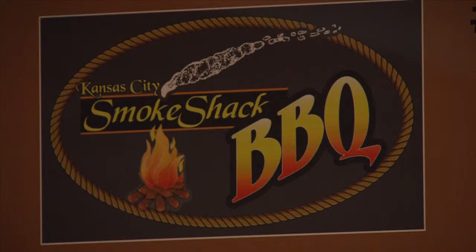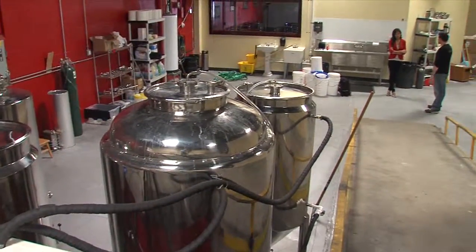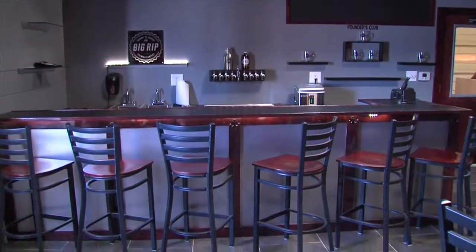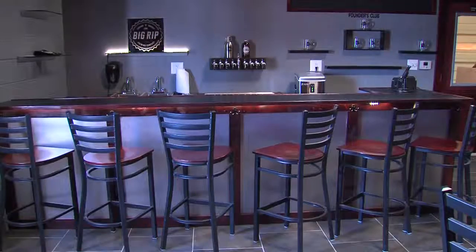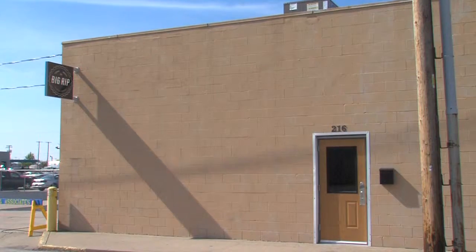Or you can even bring your own food. At some point soon, hopefully we'll have a little grill and some picnic tables outside, so if you want to bring some hamburgers and hot dogs and grill out while you drink our beer, that'd be great. Big Rip donates 10% of all merchandise revenue to charities like Bike Walk KC and Urban Growth KC. We're going to keep doing that indefinitely to try to give back to the community. For Kansas City Live, I'm Crystal Lampett.